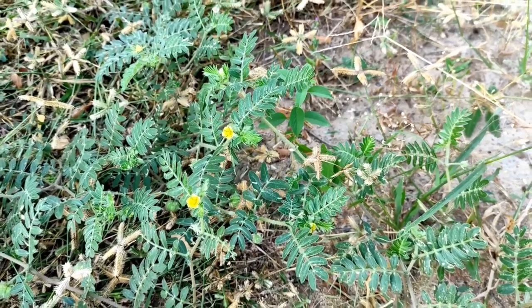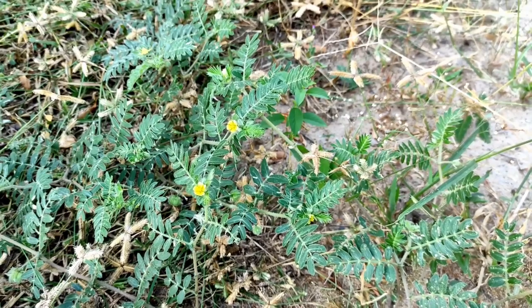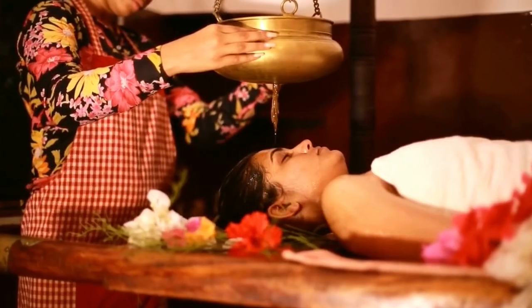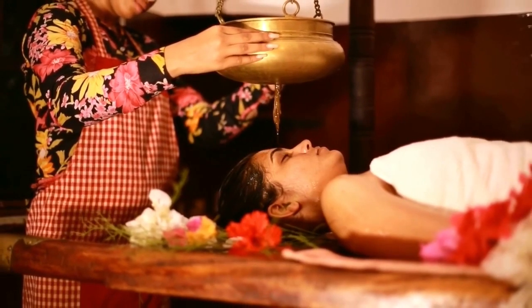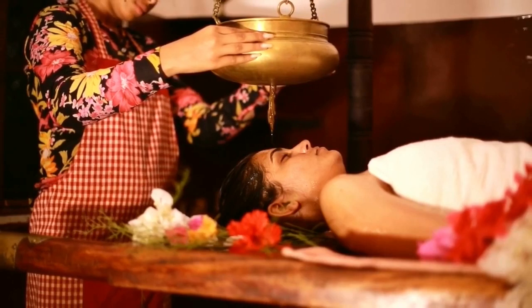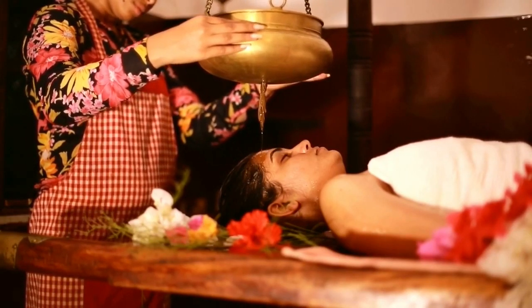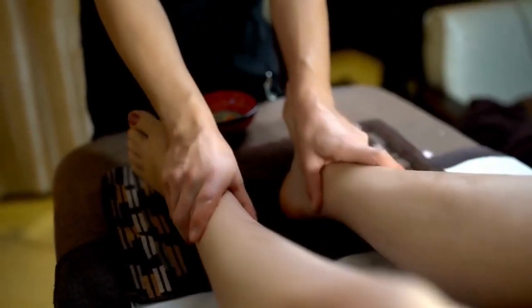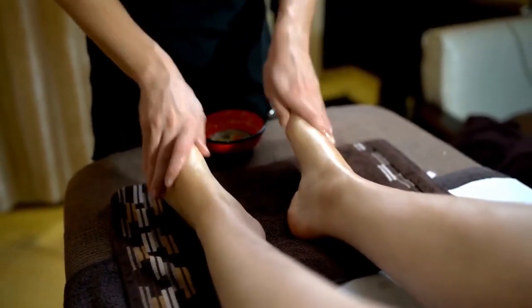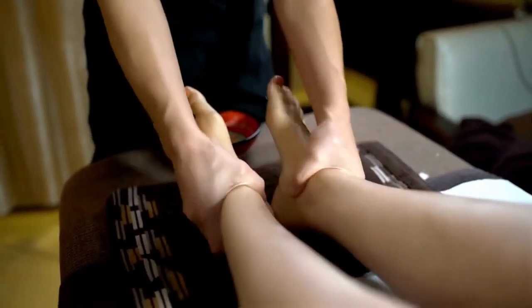Sri Lanka, with its abundant natural resources and skilled Ayurvedic practitioners, has become a sought-after destination for Ayurveda Panchakarma. The country boasts numerous Ayurveda retreats and wellness centers offering authentic treatments amidst tranquil surroundings. Join me as we visit a renowned Ayurveda center in Sri Lanka, where guests from around the world come to rejuvenate their bodies and souls. From personalized treatment plans to serene settings, these centers provide a holistic experience that focuses on your unique needs and well-being.